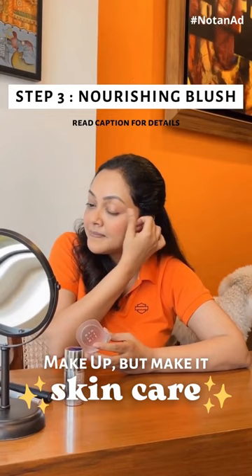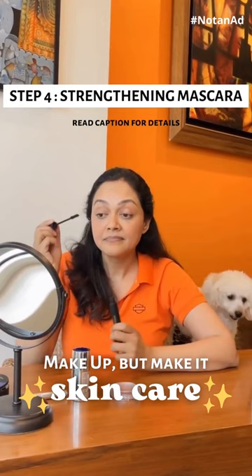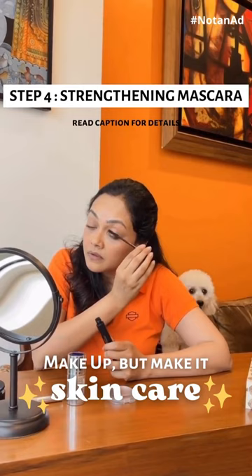Cairo's Mascara is something which gives me that little colour, volume, and length that I need for my eyelashes. This also reduces eyelash breakage and promotes lash growth, and I love it.